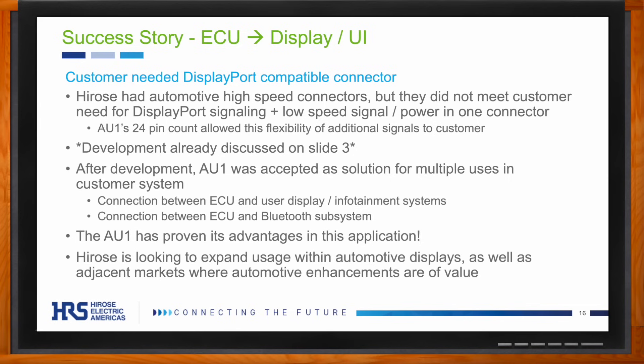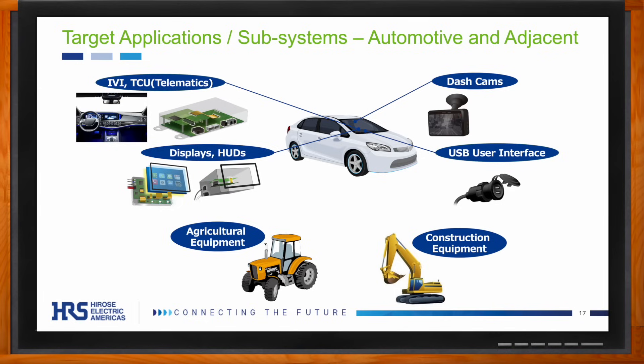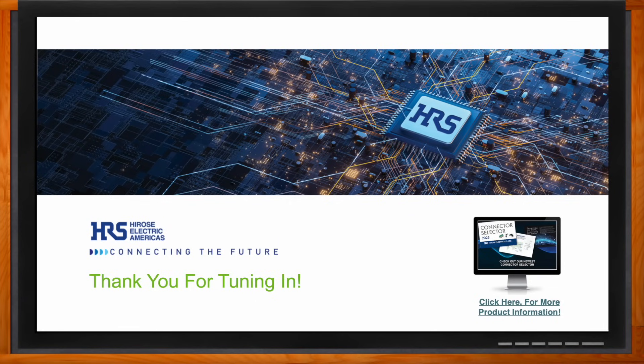Can the AU1 be used in applications besides automotive designs? Absolutely — the AU1 is totally usable in non-automotive applications. Its reliability and high performance make it perfect for agricultural and construction equipment, which both have similar demanding specs and subsystems to automotive applications, as well as industrial applications where robustness is a benefit.